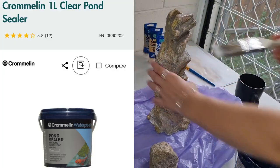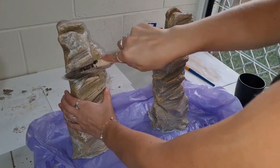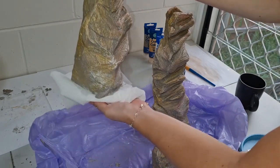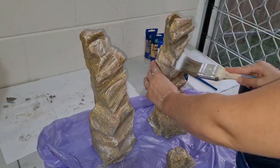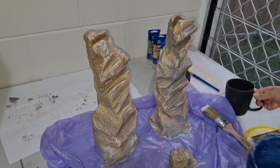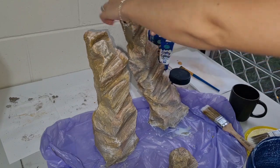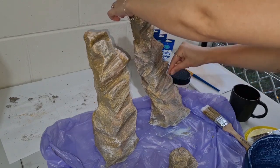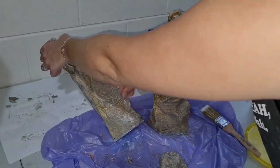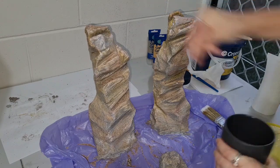Next, apply pond sealer as waterproofing so the piece is easy to clean if your animal defecates or urinates on it. Note that the waterproofing does dull and dampen the colours. Apply a minimum of three coats, then on the fourth coat while still wet, sprinkle sanitized play sand from Bunnings to give it a rough, earthy texture. You can do additional final coats of waterproofing over the sand to lock it in place.